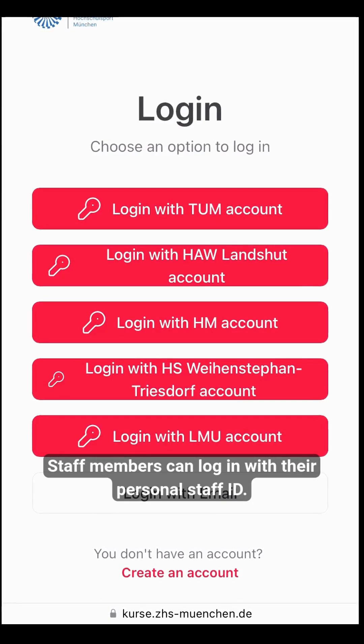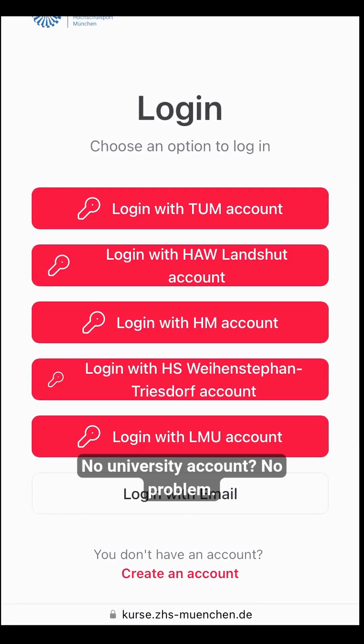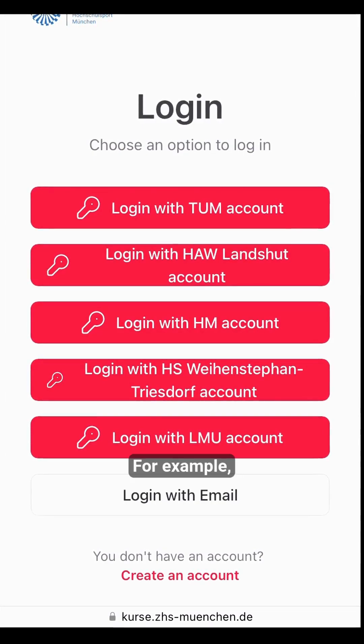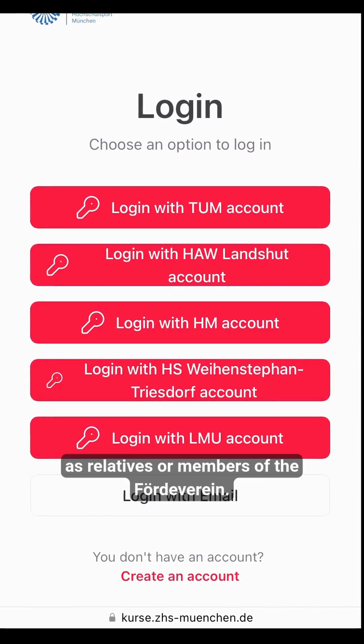Staff members can log in with their personal staff ID. No university account? No problem. You can also sign in using the login with email option — for example, as relatives or members of the Ferdefein.